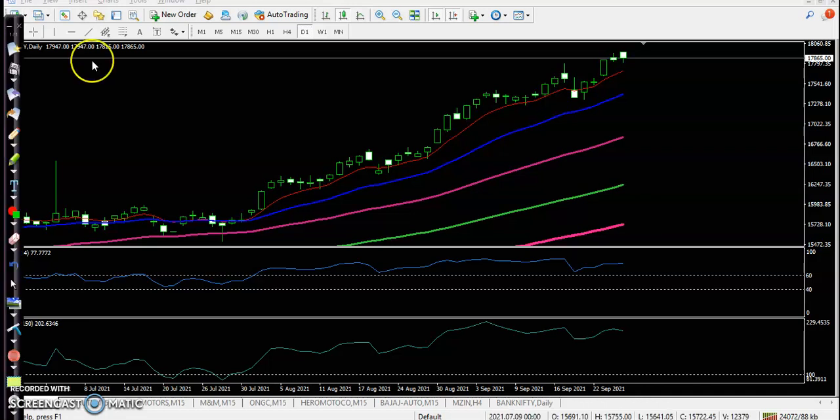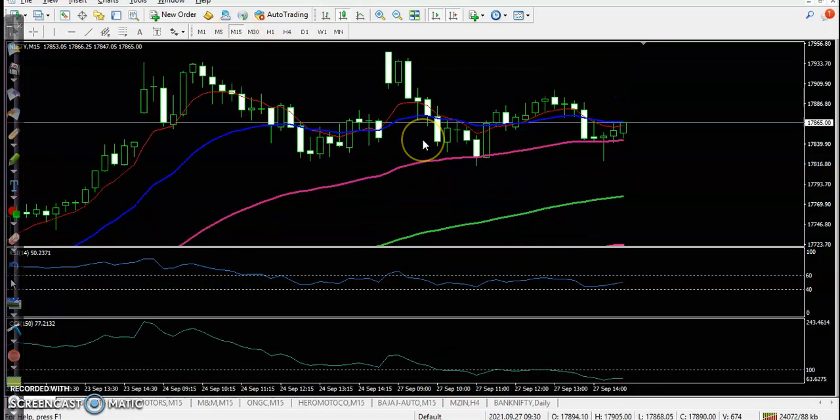This is Nifty on the daily chart. Today price opened with a gap up and reached an all-time high, but later price dropped again. Price closed near the previous closing point, so you can say price is running in a sideways zone.